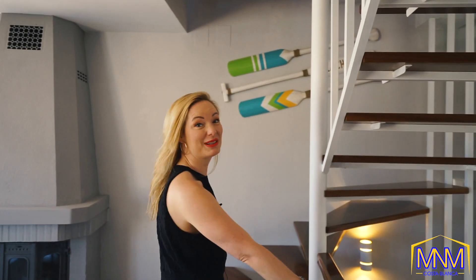On the upper floor we've got a home office and of course amazing views.